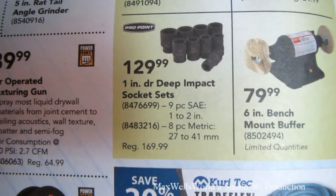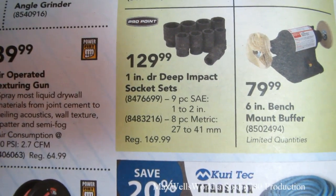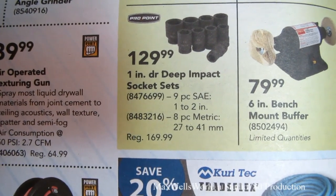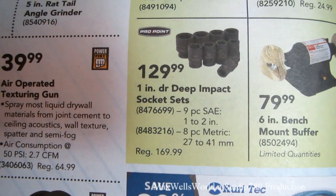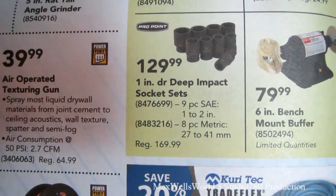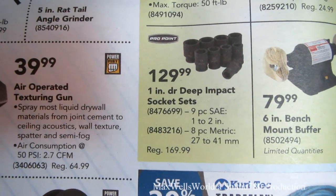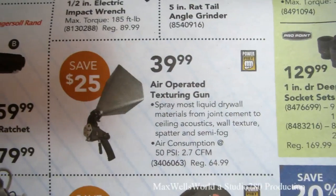There's a one-inch drive deep impact socket set — a nine-piece standard from one to two inches, or an eight-piece metric 27 to 41 mm. Regular price $169.99, on sale for $129.99. At one-inch drive you're dealing with big-boy tools that need serious power to spin.